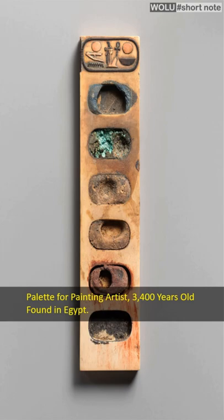This painting palette still contains blue, green, brown, yellow, red, and black pigments in the holes, dated 1390-1352 BC.